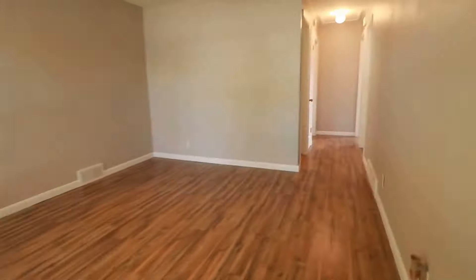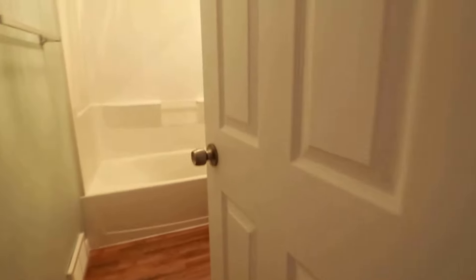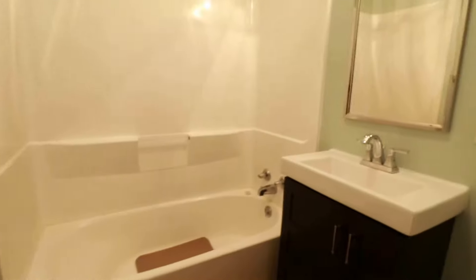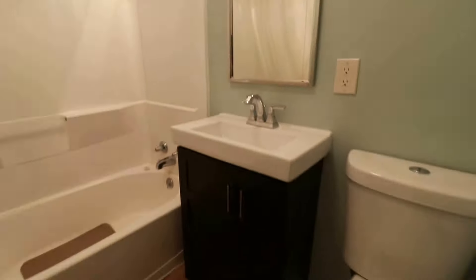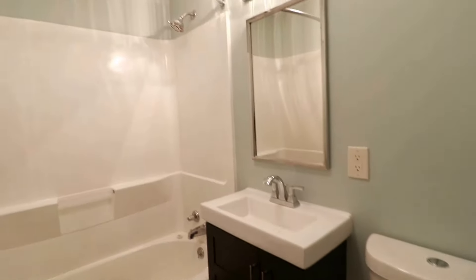You go through the living room and down this hall. We do have a little linen closet. And here is our first full bath — we have the toilet, vanity, shower and tub. Nice light fixtures. That is the first full bath.